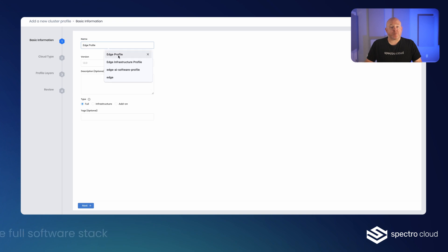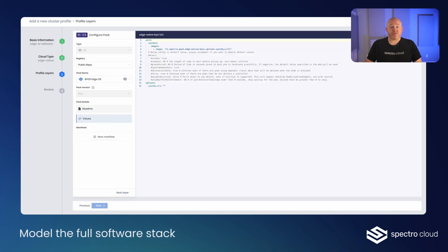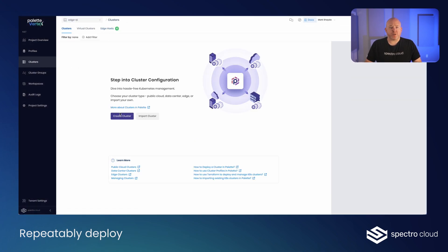Today, Palette Vertex enables teams to model the full software stack from OS and Kubernetes distribution to AI frameworks and models, and repeatedly deploy that stack to target environments with low-touch and zero-touch device onboarding options for field environments.